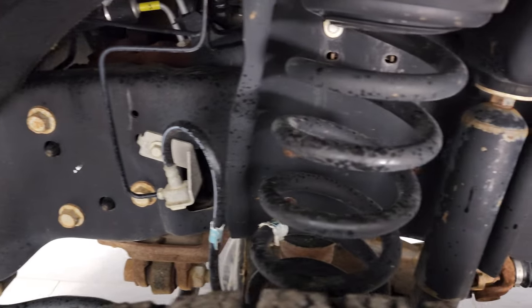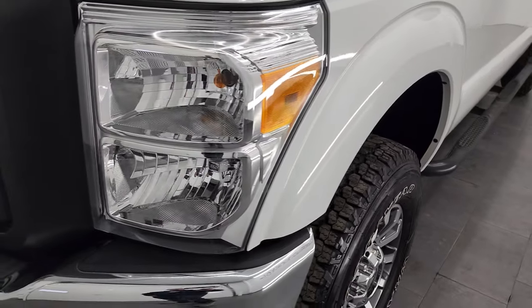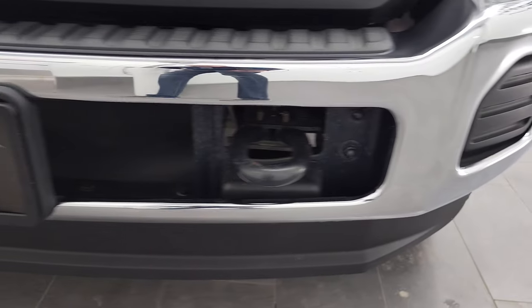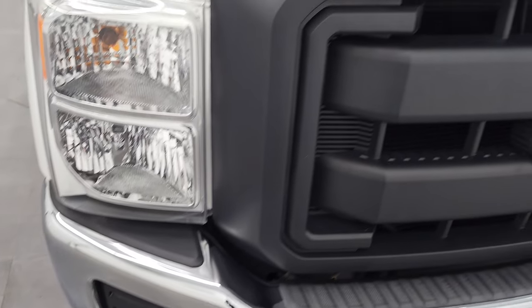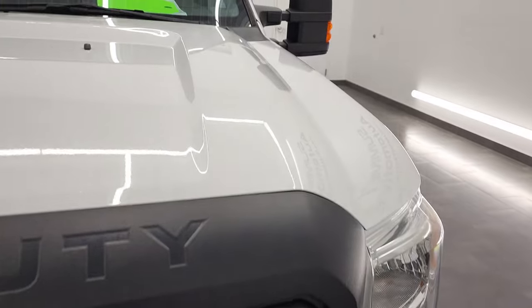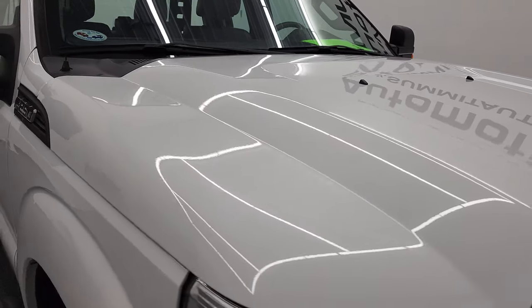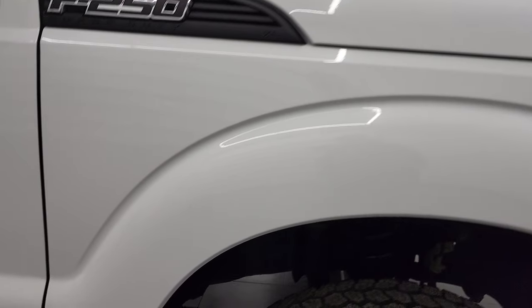Frame and underbody is in really nice shape on this truck for a 2015. Front fenders are in nice shape and the headlight lenses are nice and clear. Front bumper and lower valence — no major dents or dings, looks really good. You get the painted black grille with the XL package. The hood is in fantastic condition, didn't see any dents or dings, and the passenger side front fender is in very nice condition as well.